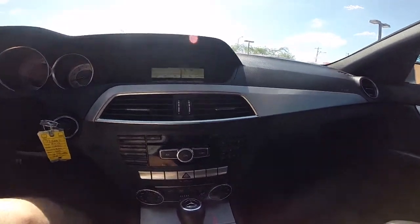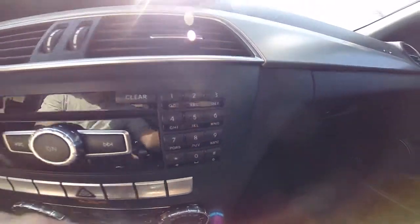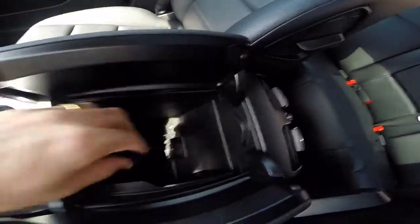It also has Bluetooth phone connectivity and this little dial pad over here. If you take a look at the center console, there is an aux port as well as a USB port.